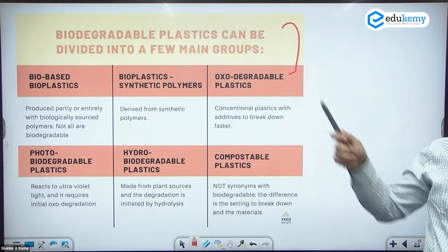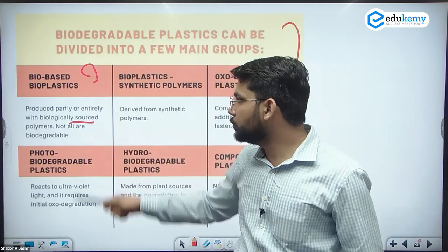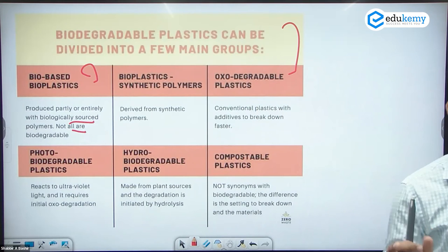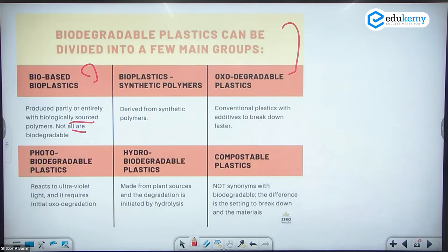We can divide biodegradable plastics into categories. Biobased bioplastics are produced partly from biological source polymers, but not all are biodegradable. Biobased bioplastic carry bags — white color, blue color — fall into this category. These are not completely degradable, but can be degraded more easily than regular polyethylene plastics.